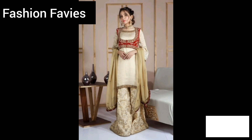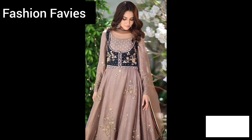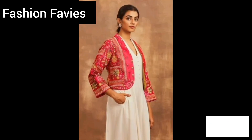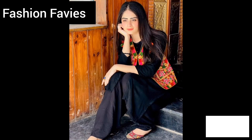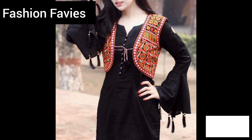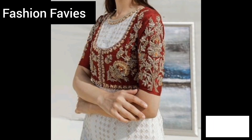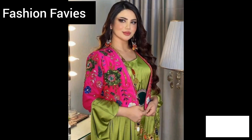Embroidered short jackets are stylish and versatile outerwear options that feature intricate and eye-catching embroidery. These jackets typically have a cropped or waist-length silhouette and are often made from a variety of fabrics such as denim, leather, or cotton. The embroidery can feature floral motifs, geometric patterns, or ornate designs, adding a unique and artistic touch to the garment.